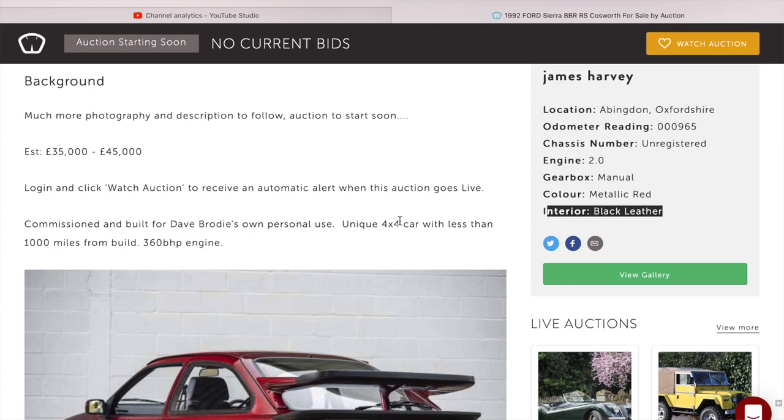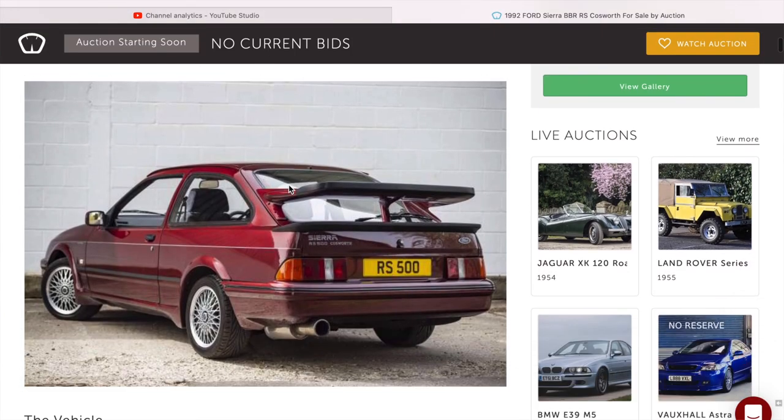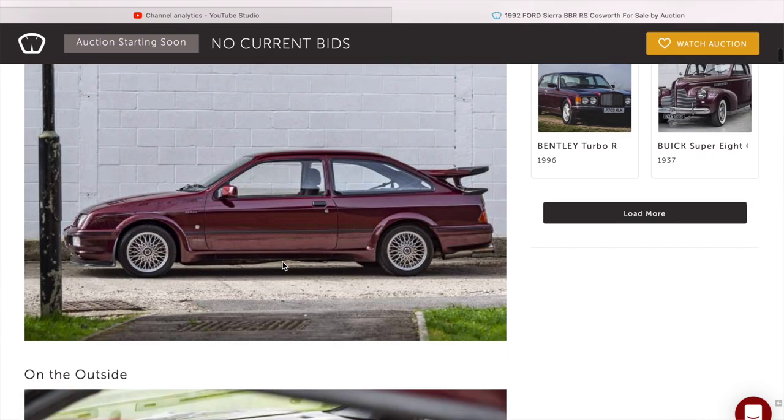It says four-wheel drive — they would never have been four-wheel drive; the three-doors were only ever two-wheel drive. The sapphires were four-wheel drive. Less than 1,000 miles, 360 brake horsepower — when they came out they were only around 210-ish. It says RS500 on the back and it's got the top spoiler, the lower spoiler and the front bumpers, but it hasn't got the RS500 turbo or the injectors.